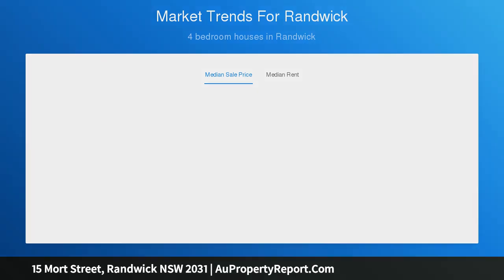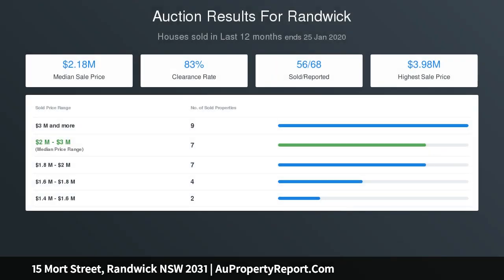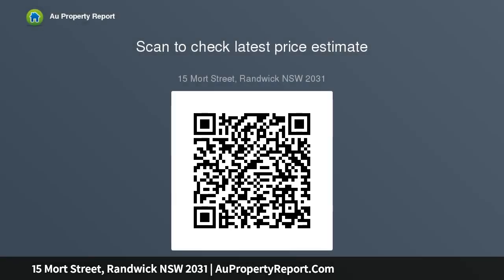Accommodation comprises four spacious bedrooms and includes the large master bedroom with walk-in wardrobe and en-suite bathroom. Built c.1900, the home stands on a deep 259 SQM approx. dual-access block with a separate self-contained studio, home office and secure double garaging from Mort Lane.